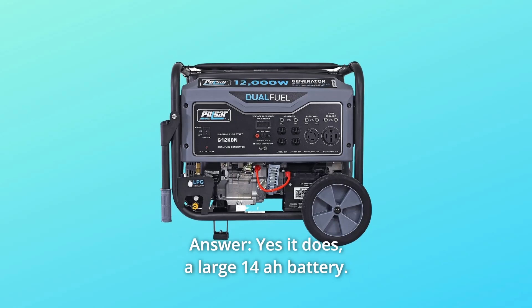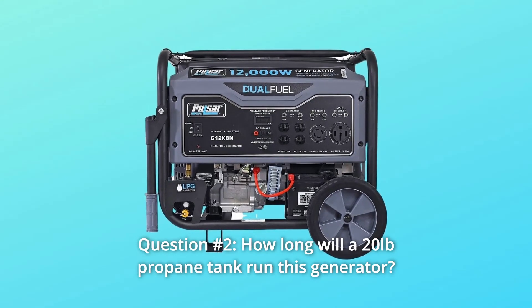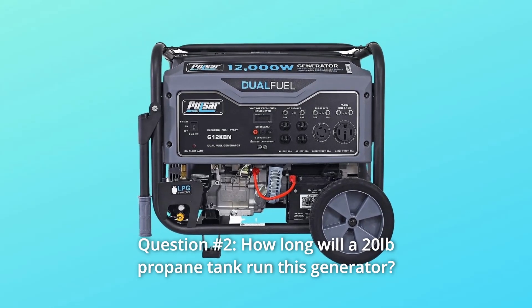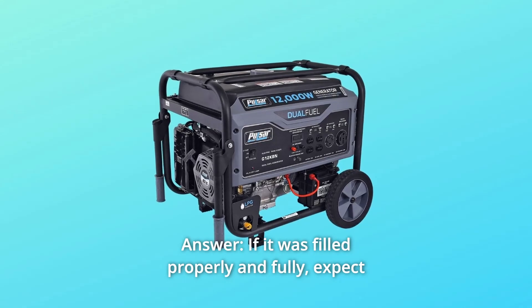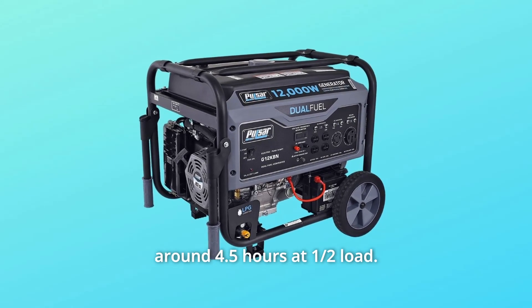Number eight: includes a propane hose and is backed by a one-year limited warranty. Question one: does this unit come with a battery? Yes, it includes a large 14Ah battery. Question two: how long will a 20-pound propane tank run this generator? If filled properly and fully, expect around 4.5 hours at half load.